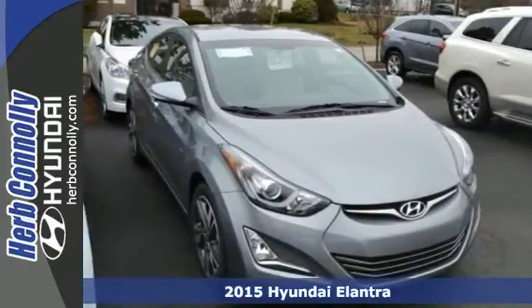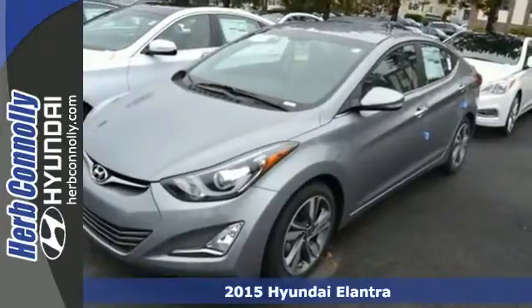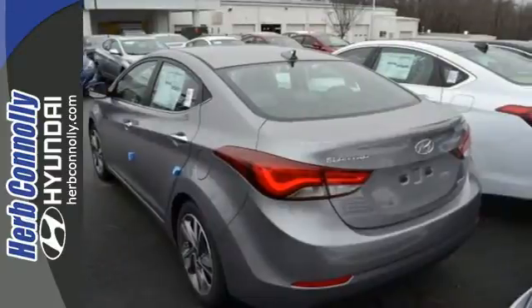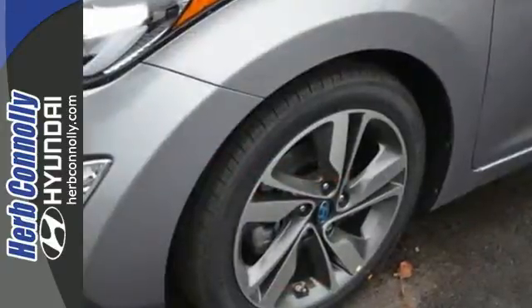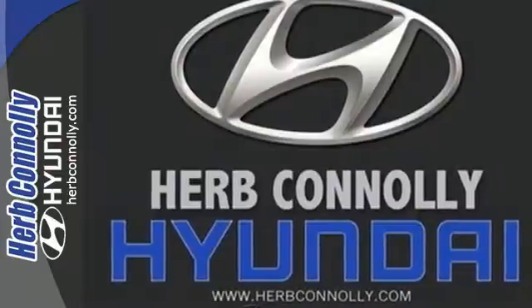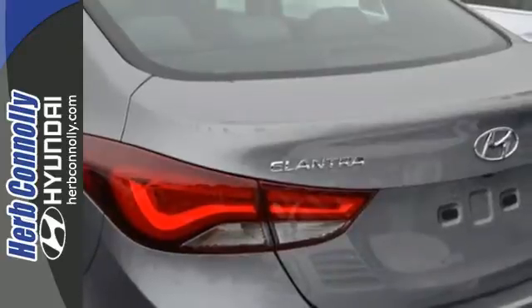It's a 2015 Hyundai Elantra. Look and feel great in this Hyundai. The smooth lines of this eye-catching ride house over 100 cubic feet of interior room. The great-looking alloy wheels add style to your ride, plus its comprehensive vehicle stability management system and six airbags keep you and your passengers safe when you're out on the road.